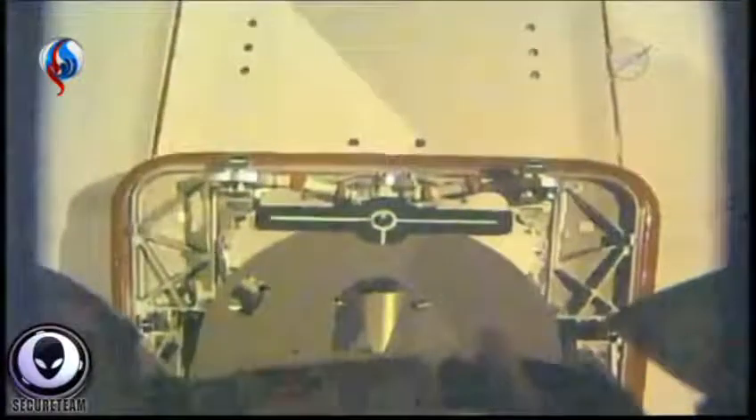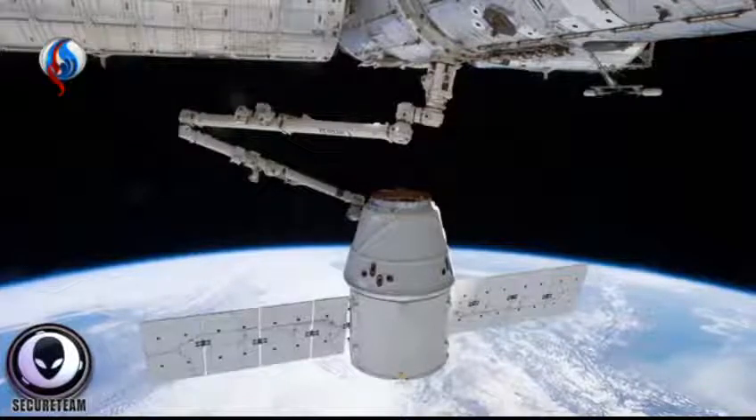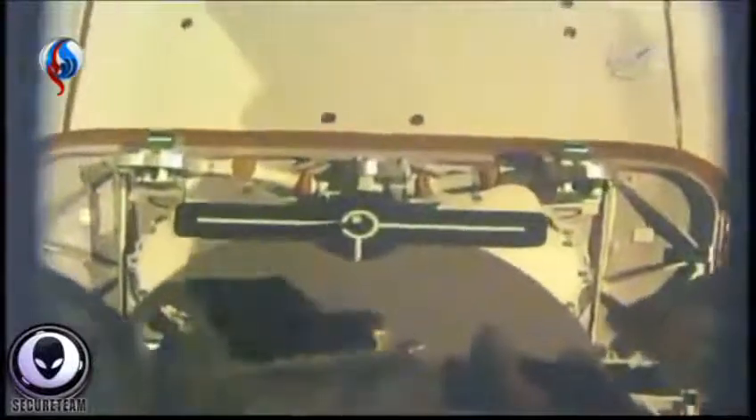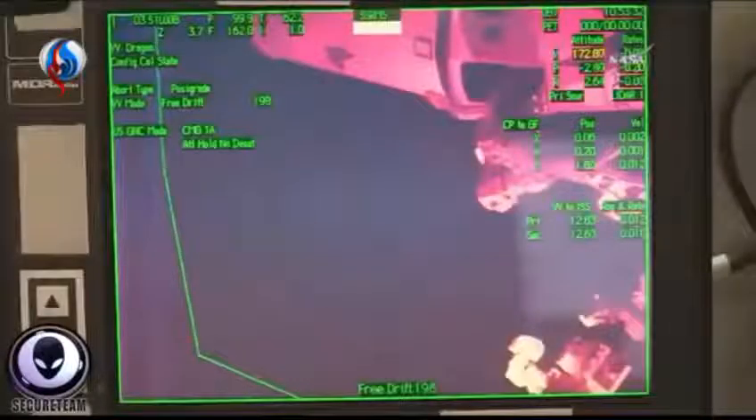It happened on the 16th, just as the ISS had captured the SpaceX Dragon CRS cargo spacecraft that was sent up. The ISS robotic arm captured it. There's about an 8-minute video on this, and just at the end of the video, just before it cuts out, as you guys just saw, we get a view of this computer screen here.